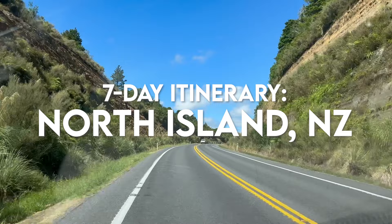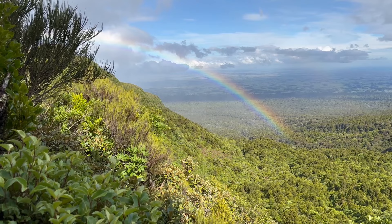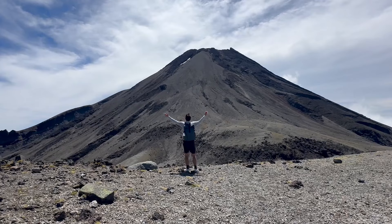Are you planning a trip to the North Island of New Zealand? This video is for you. In this video, I'll be sharing a seven-day North Island road trip itinerary.